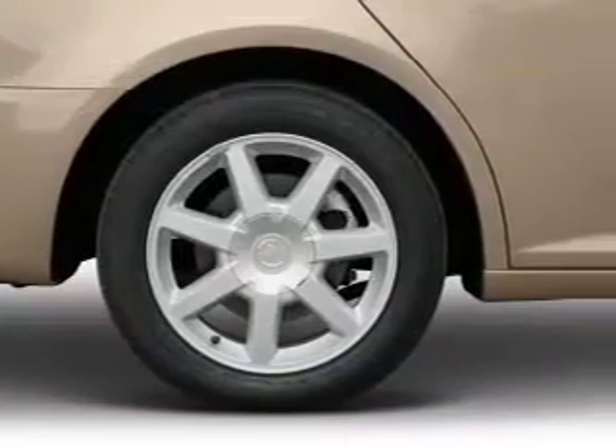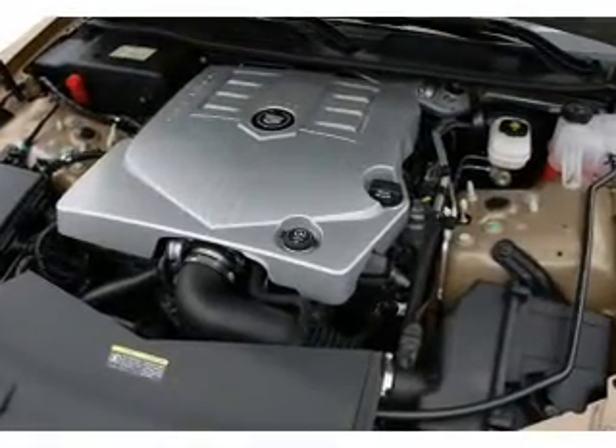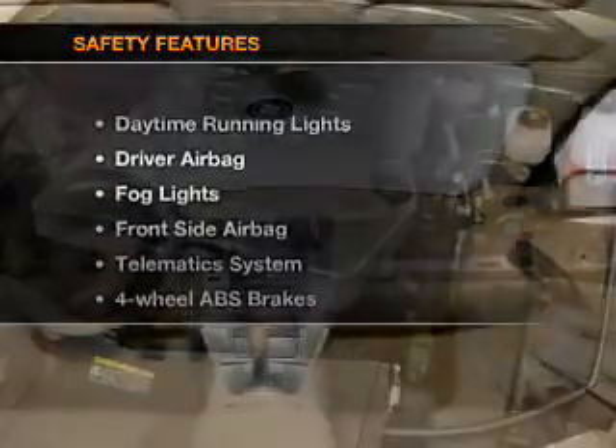Keyless entry, leather seats, power door locks, power windows, cruise control, an AM/FM stereo with a CD player, and satellite radio.